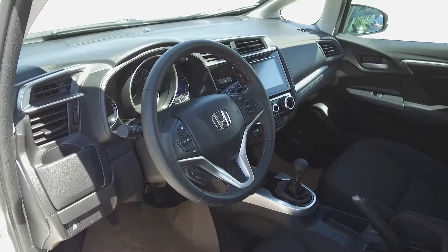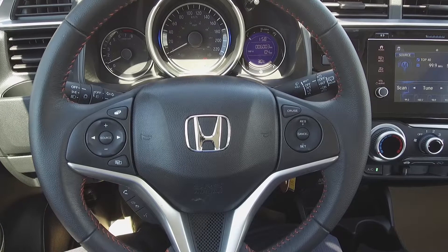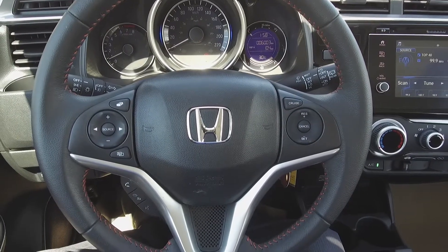Moving on inside, we've got a dark interior with orange accents and cloth front seats. Steering wheel-mounted phone, audio, information, and cruise controls.